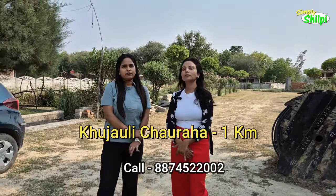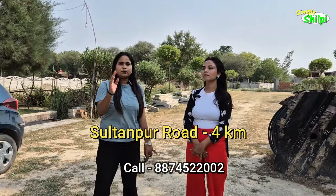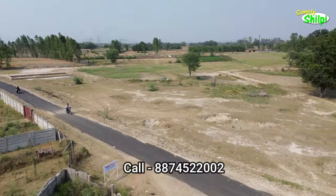And from Khuzali Chauraha it is about 1 km. If you talk about landmarks, Medanta Hospital is exactly 10 km away, from Sultanpur Road you will have about 4 km, and from Ring Road about 1.5 km. Basically, we are sitting here just adjacent, which you can see in the location — it is located near LDA.